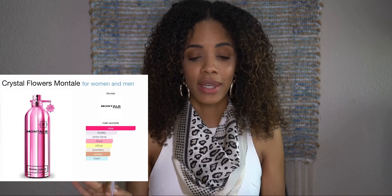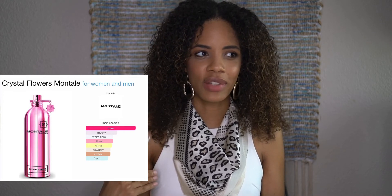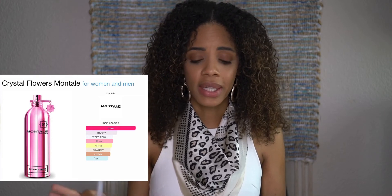The main accords for Crystal Flowers are rose, musky, white floral, floral, citrus, powdery, amber, and fresh. I love rose when it's done right. The muskiness and white floral I really like, and the combination of different florals gives it a different dimension. I'm always in love with citrus. Powdery scents tend to stay on me longer throughout the day, and I like that.